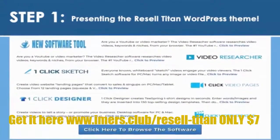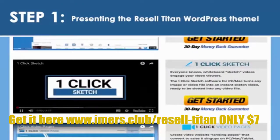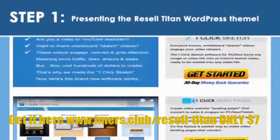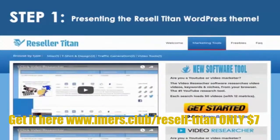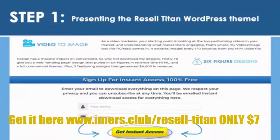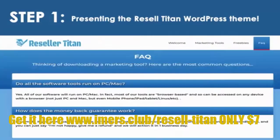This new software gives you a complete digital product store in seconds, preloaded with software tools that earn over $300,000, with sales video, description, download page, and order button all included. So there's no product creation, no writing, and absolutely no hard work whatsoever.